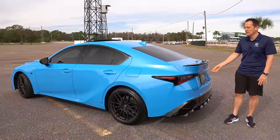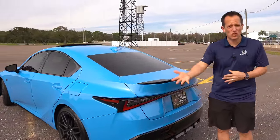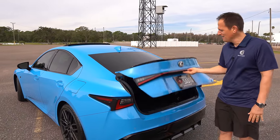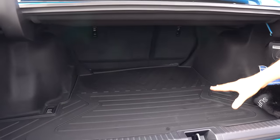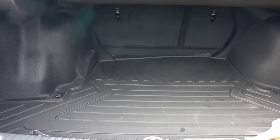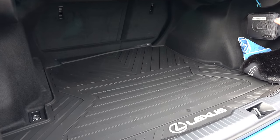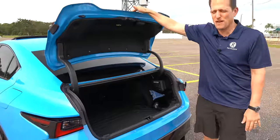Let's check out the trunk. For those using this as a daily driver just like Chris does, you don't have to go SUV because you still have usable trunk space — almost 12 cubic feet. There's a very low cargo floor and the rear seats do a 60-40 split to maximize room. Chris has a Lexus cargo liner to protect the carpet — important since this is just one of 150 produced.